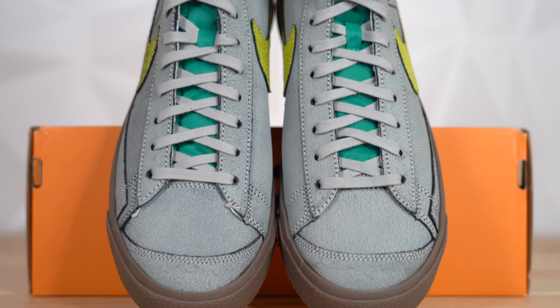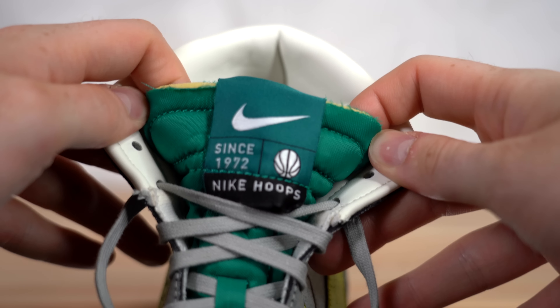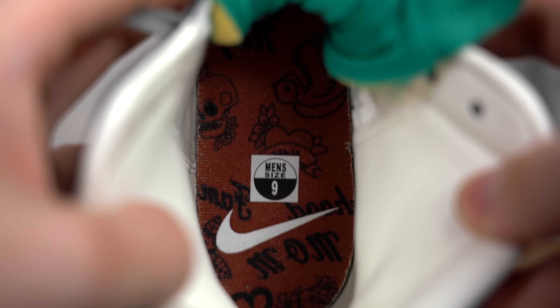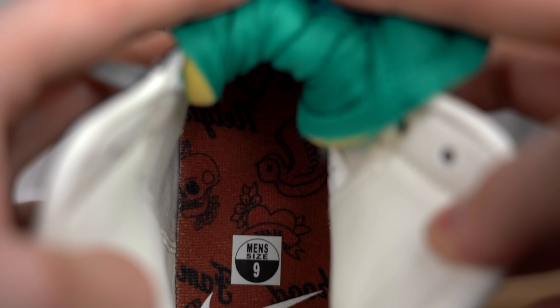As you continue up the shoe, you get these flat gray laces — and I believe this is the only set of laces in the box. Underneath the laces you've got a green nylon tongue with exposed foam edges, and at the top of the tongue you've got a green Nike tag. Honestly, that pop of green is probably my favorite part of the shoe. It really contrasts this gray upper nicely, and I think it was a nice touch. The sock liner comes in white leather and it's pretty nicely padded. The insole looks like it's orange with some tattoo-style printing on it and a white Nike logo in the heel.